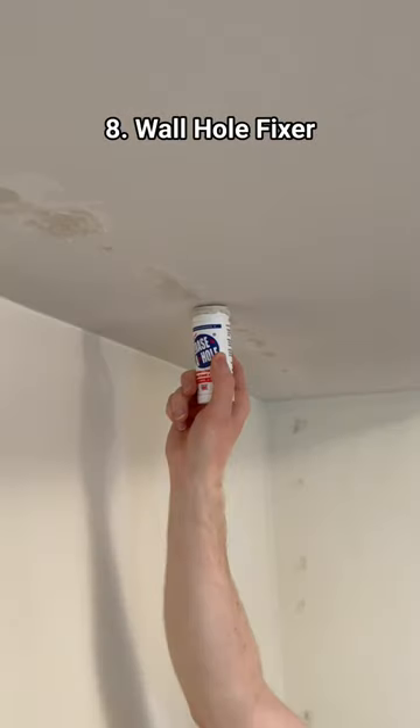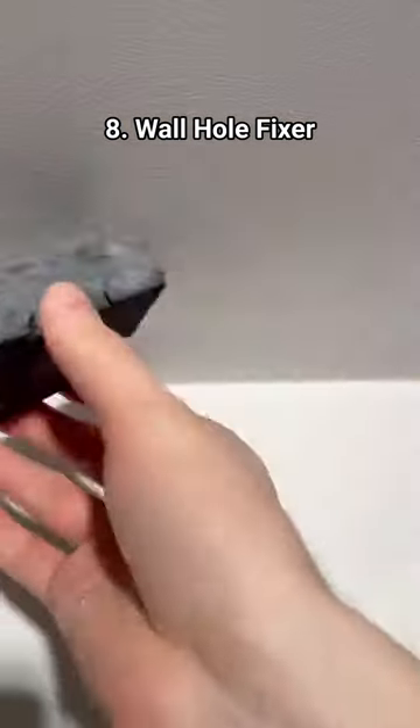This jumbo chapstick thing that's renter friendly and fills all the holes in your wall so your landlord will never know.